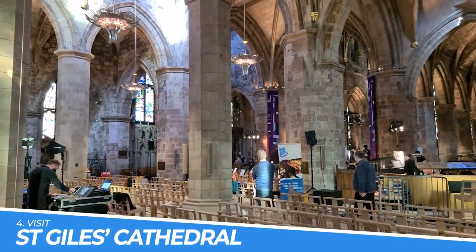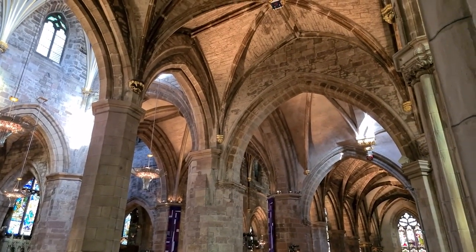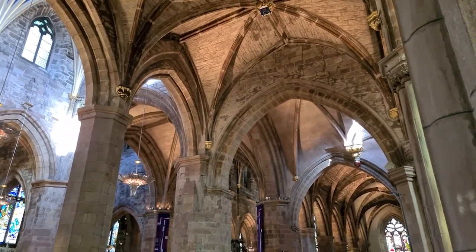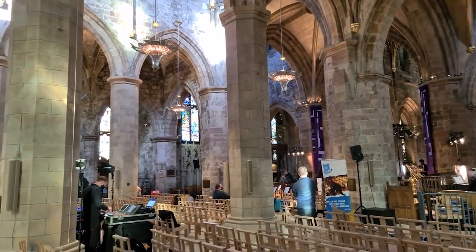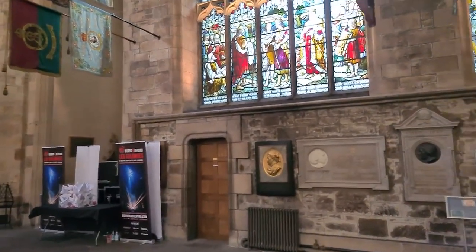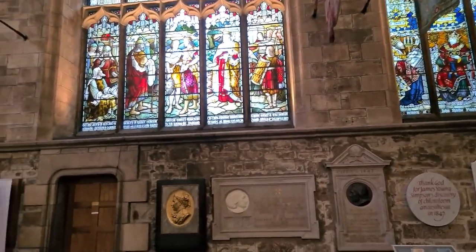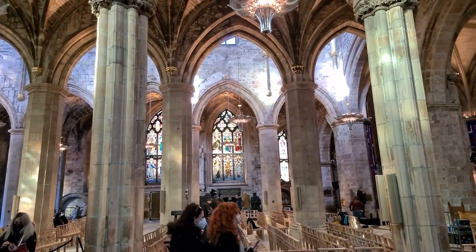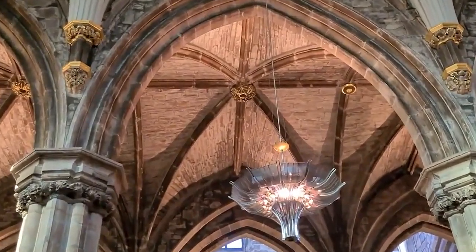Number 4: Visit St Giles' Cathedral. St Giles' Cathedral is a historic and beautiful example of Gothic architecture located in the heart of Edinburgh. As one of the city's most significant religious buildings, it has been a place of worship for over 900 years. Visitors can explore the intricate stonework, stained glass windows, and intricate carvings that make this cathedral so unique. A visit to St Giles' Cathedral offers a glimpse into the rich religious and cultural history of Edinburgh.